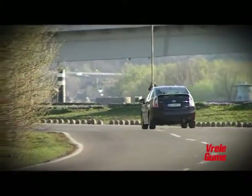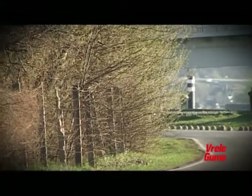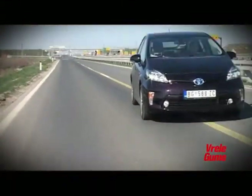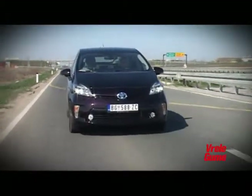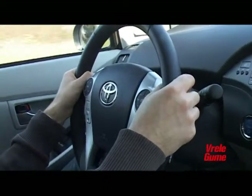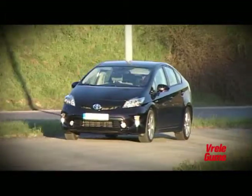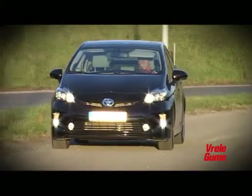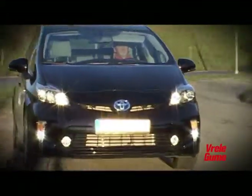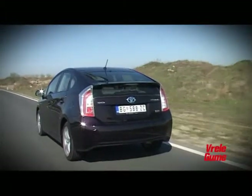Ipak je onda predstavljanje prvog hibridnog modela delovalo kao revolucija u auto-industriji. Toyotinom Priusu je pripala ta nezahvalna uloga da prolazi sve dečije bolesti, trpi kritike i pohvale, preživljava modifikacije. Iz ove perspektive položio je test — preko četiri miliona primeraka širom sveta. Za Toyotu opravdana investicija.